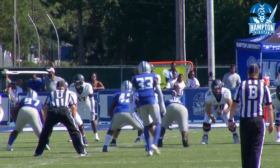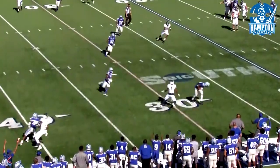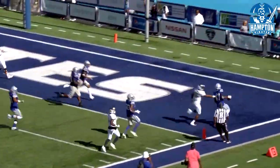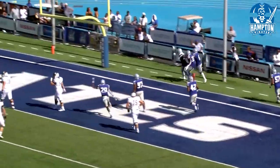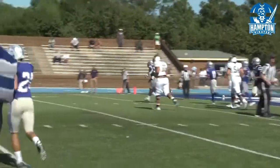Third down. Johnson under pressure. Pick interception by the Pirates defense. Touchdown Hampton — that was number 47, Caleb Brown. It almost looks similar to the pick six from Charleston Southern in the first quarter.